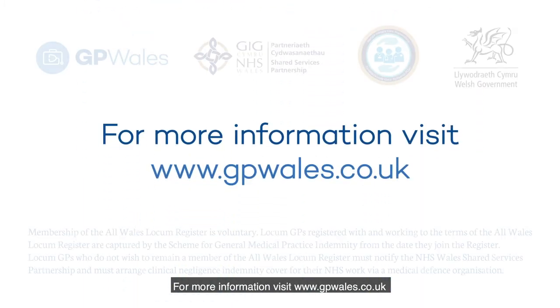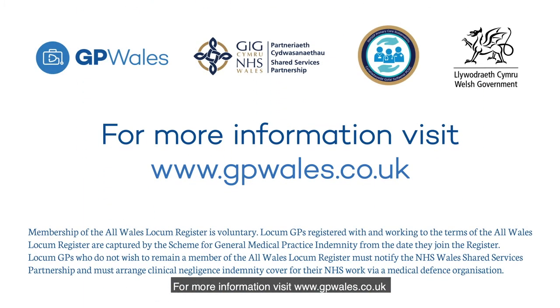For more information, visit www.gpwales.co.uk